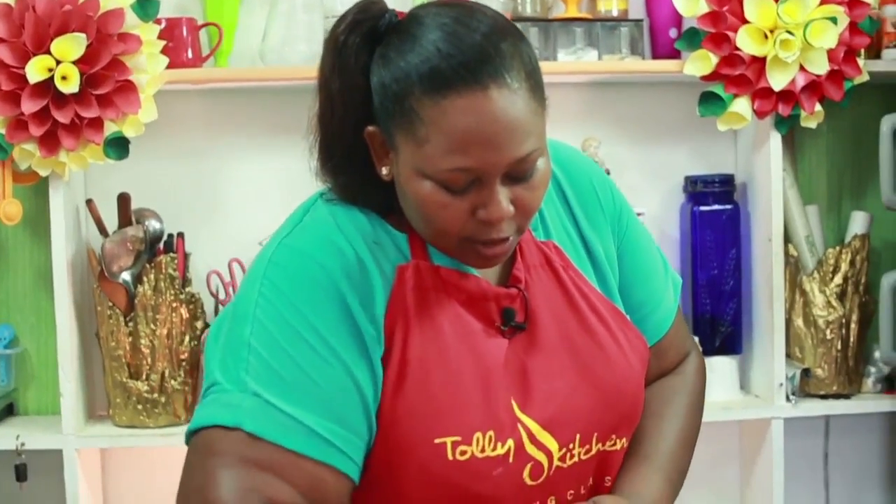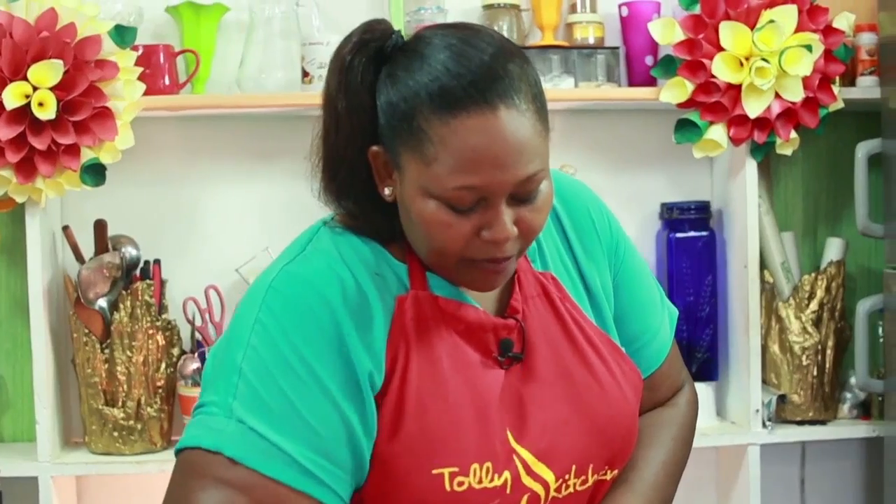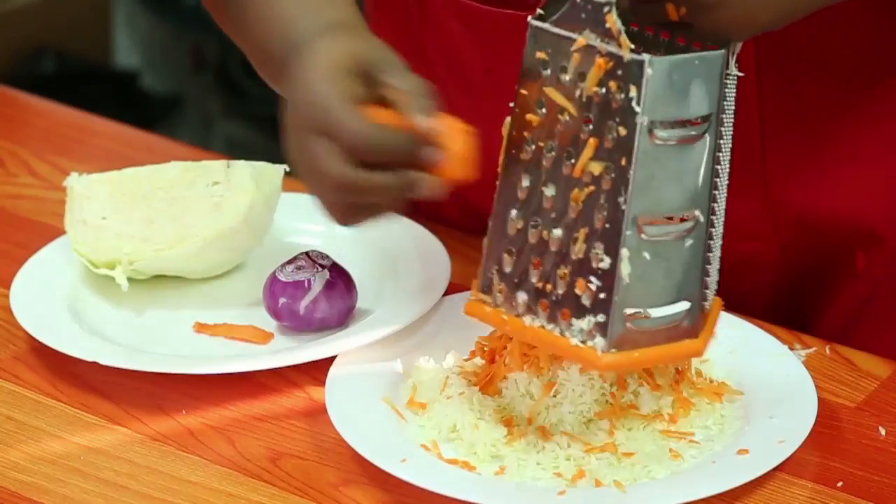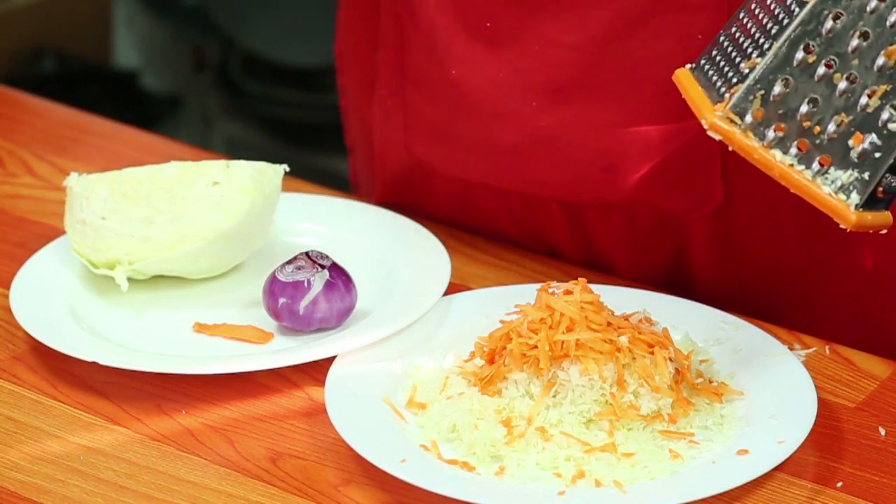Ukiniambia tu, datori, tunapika pilau. Nakwambia fanya mambo ya kabichi na karoti for the salad. Iyo ni kiasi cha karoti ambacho ni mependa kueka.